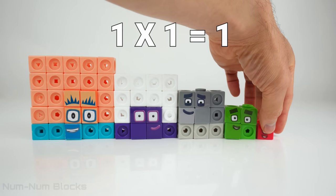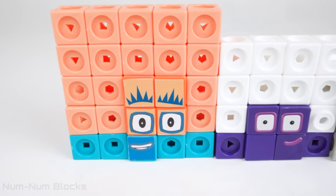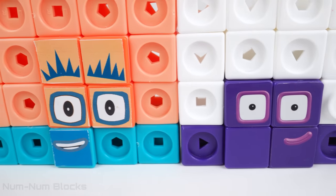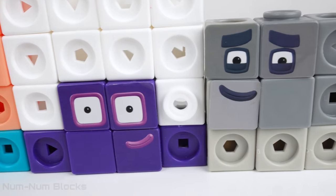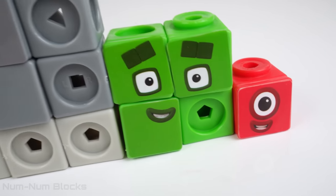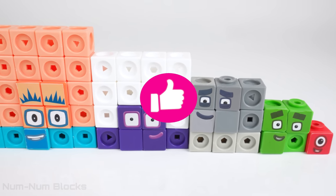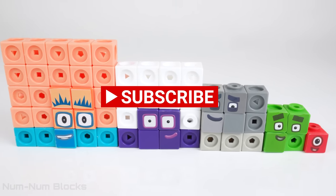There you have it, kids. We found special numbers called squares. Five by five is twenty-five. Four by four is sixteen. Three by three is nine. Two by two is four. And one by one is one. Squares! Give us a thumbs up and subscribe if you want more videos like this.